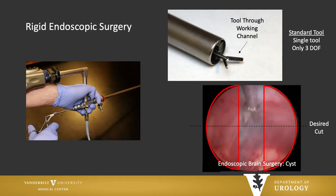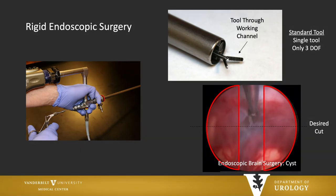What about rigid endoscopic surgery? We don't always think about robotics in this setting, but there are significant limitations. We have essentially three degrees of freedom; we would like to have six. Here's an example from endoscopic brain surgery — an excision of a cyst. The surgeon is using a laparoscopic instrument and wants to make a cut, but without being able to rotate the instrument, you could easily get into that very large blood vessel that's pulsating there.